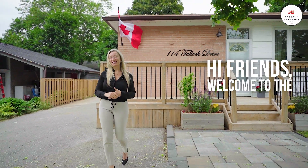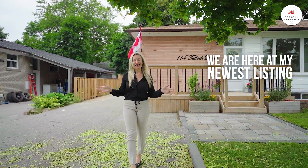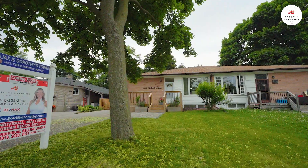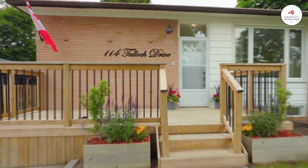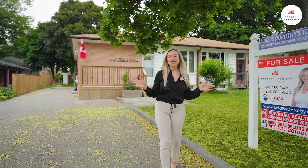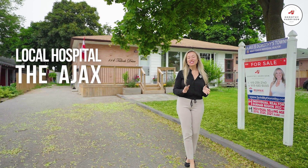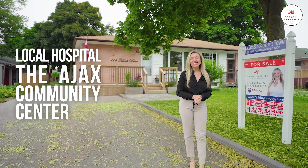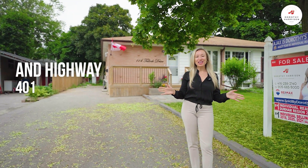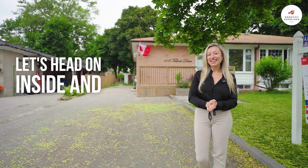Hi friends, welcome to the heart of Ajax. We are here at my newest listing, number 114 Tullock Drive in the beautiful South Ajax community. We are located just steps to schools, shopping, the new Pat Bailey Square, local hospital, the Ajax Community Centre, and also close to the Ajax Go Train and Highway 401, making for a commuter's dream. Let's head on inside and have a look.